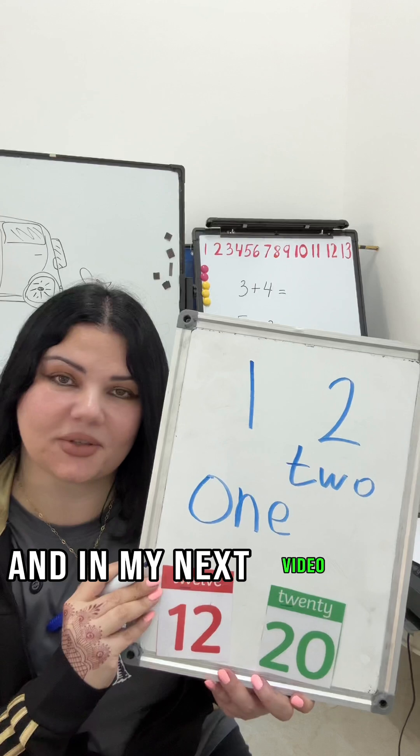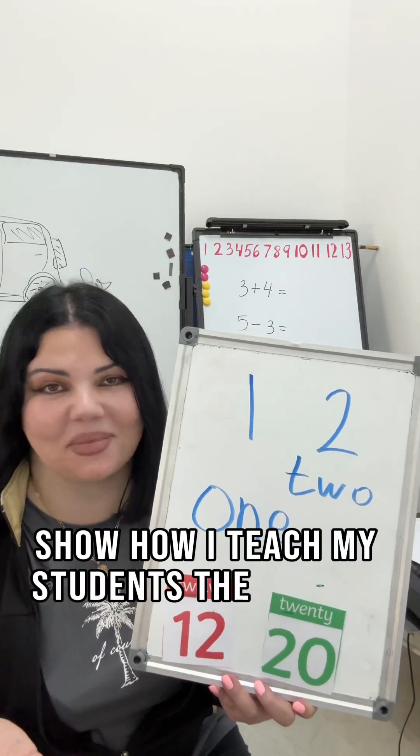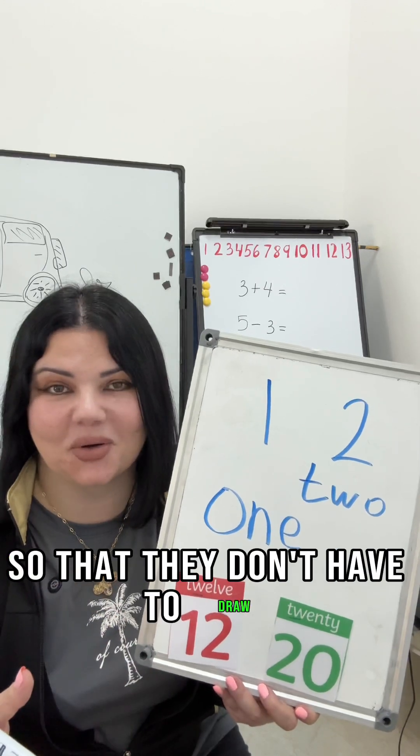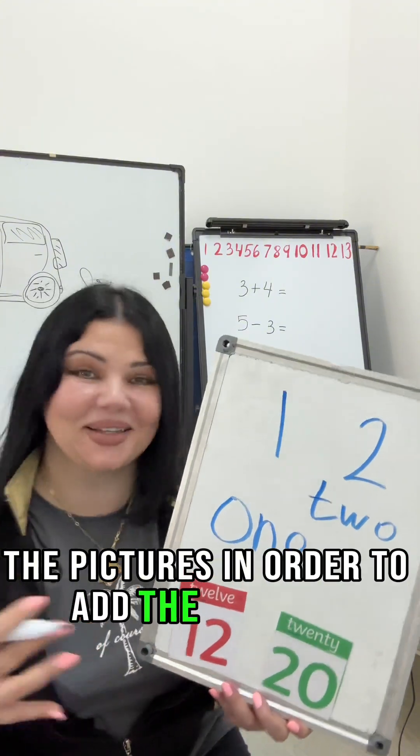In my next video, I'm going to show how I teach my students mental math so that they don't have to draw pictures in order to add numbers.